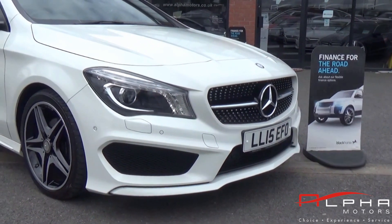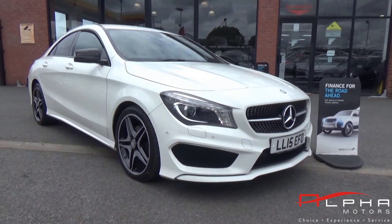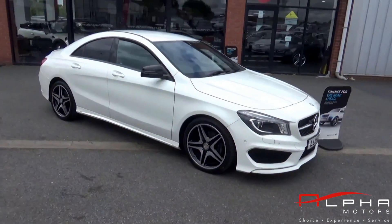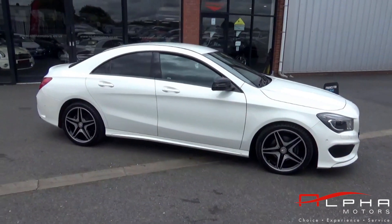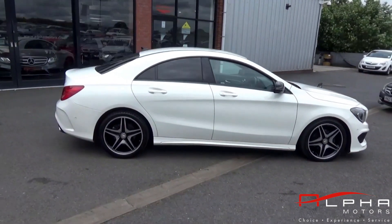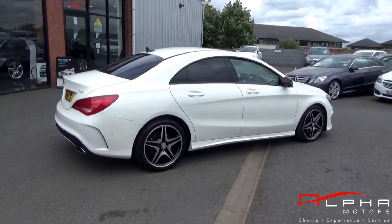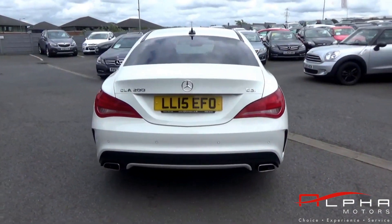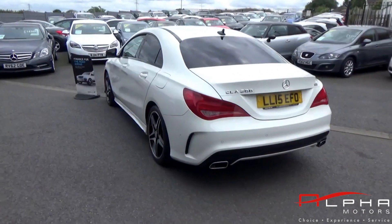Hi and welcome to Alfa Motors. Today we're looking at the 15-registered Mercedes CLA 200. This particular model has the two-litre 137 brake horsepower engine, capable of up to 76 miles per gallon, and has a road tax of only 20 pounds a year.